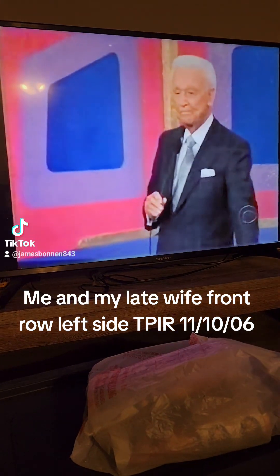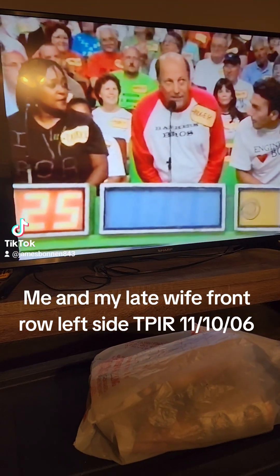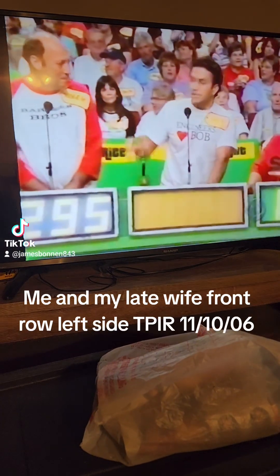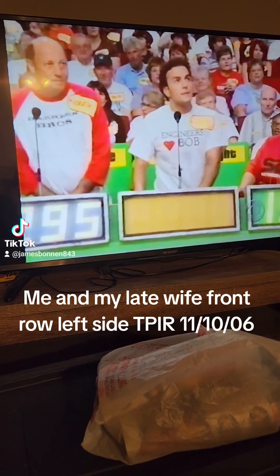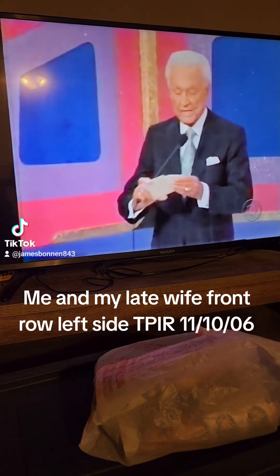Lovina bids $1,500. Patrice bids $625. Roger bids $1,295. And Jack bids $6.76. That's your bid — $6.76. Actual retail price...